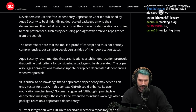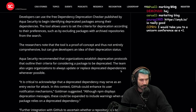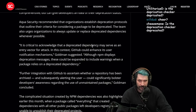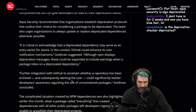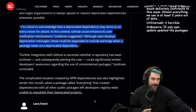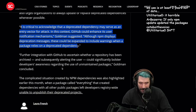Aqua Security recommended that organizations establish deprecation protocols outlining their criteria for considering a package deprecated. When React is deprecated — what do you do then? The team also urges organizations to update or replace deprecated dependencies whenever possible, noting deprecated dependencies may serve as an entry vector for an attack. GitHub could enhance notification mechanisms, expanding NPM deprecated messages to warn when a package relies on a deprecated dependency. Imagine if you tried to install anything and it flagged all deprecated warnings — it would be so many of them.